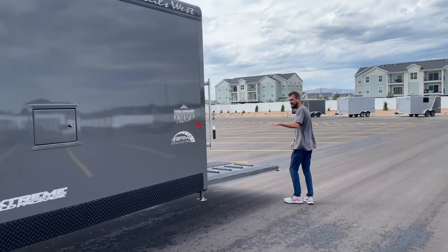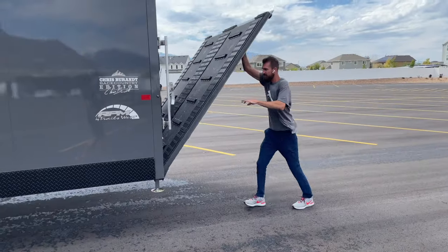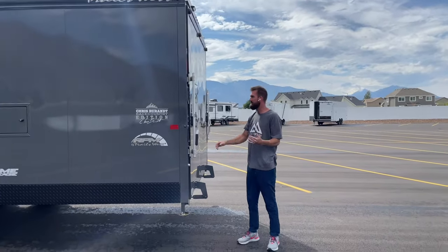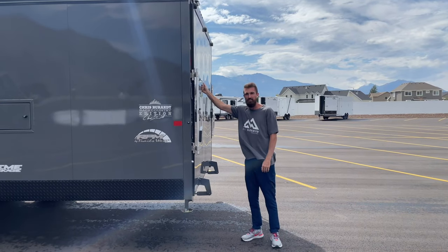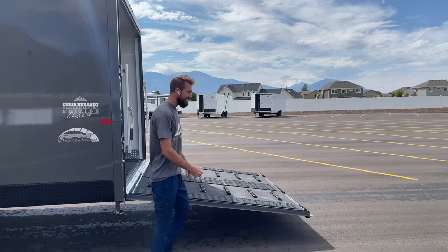Coming around the back, you've got stabilizer jacks in the corners. The rear ramp is really cool - it's not like your standard ramp door that's really heavy coming down. You can give this ramp a pull, step out of the way, and it's not even going to hit the ground.